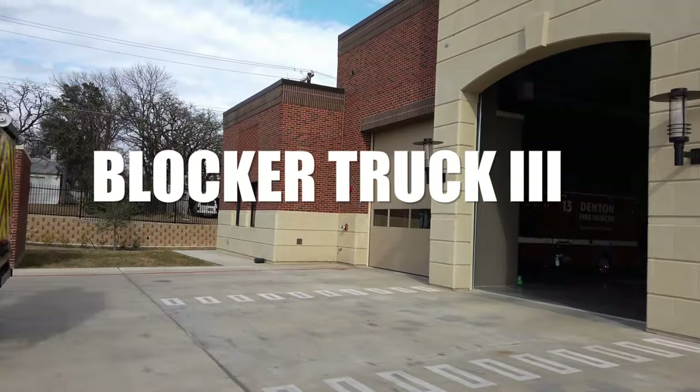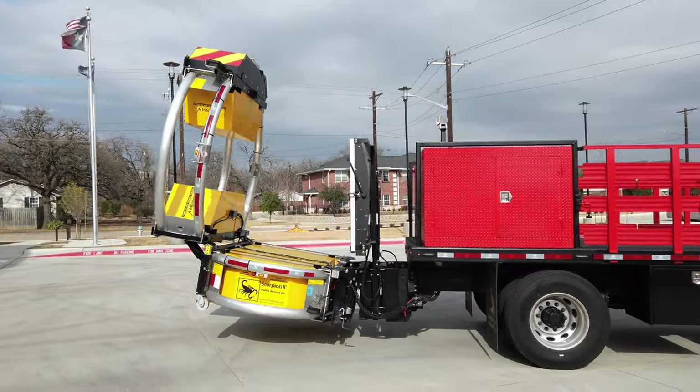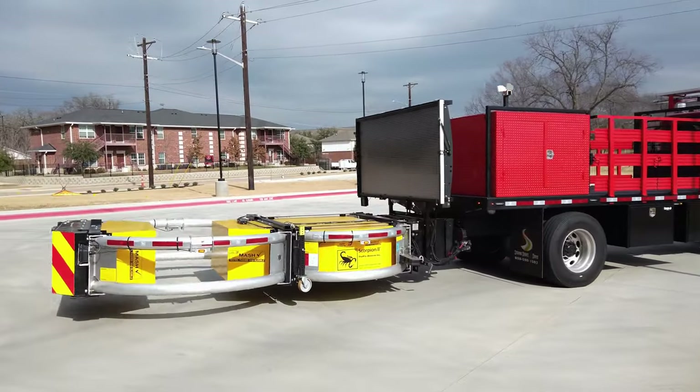This is our new blocker truck — we call it Blocker 3. This truck was designed to protect our firefighters as well as our fire trucks on roadway incidents. The truck-mounted attenuator, called a Scorpion, that's mounted on the back of this truck, is designed to absorb the impact should a vehicle strike the back of it.